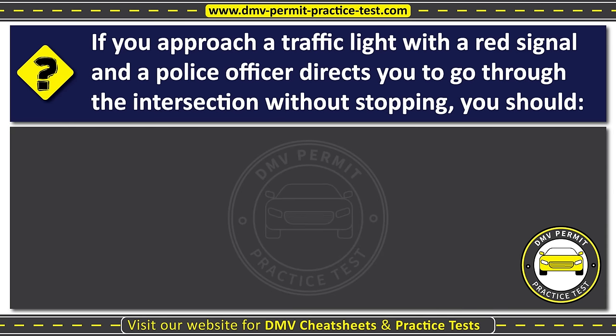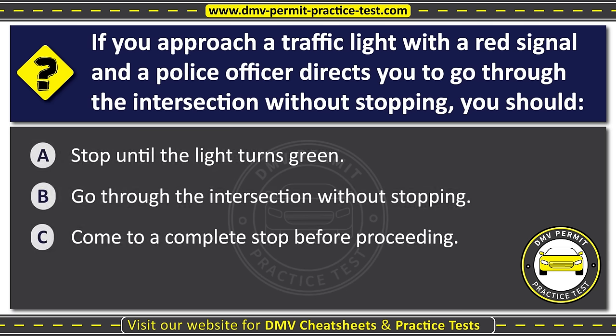Question six. If you approach a traffic light with a red signal and a police officer directs you to go through the intersection without stopping, you should: Option A: Stop until the light turns green. Option B: Go through the intersection without stopping. Option C: Come to a complete stop before proceeding. The correct answer is Option B: Go through the intersection without stopping.